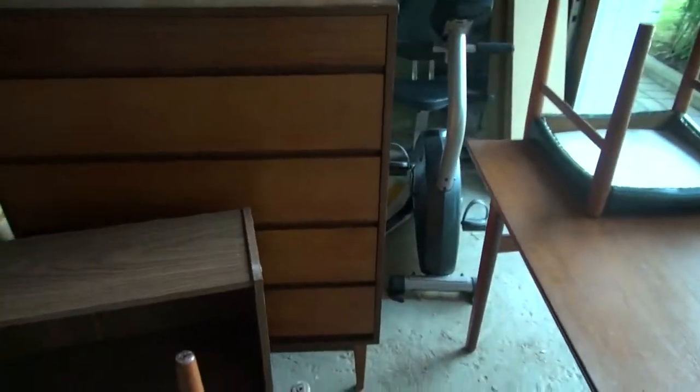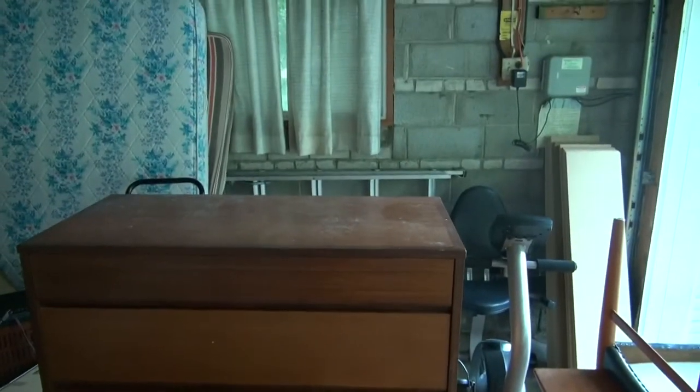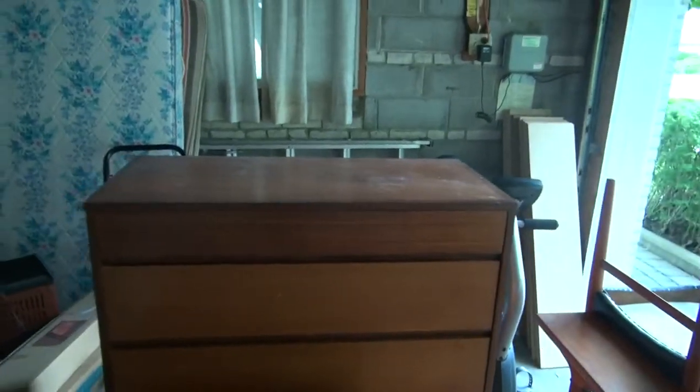We've got a matching teak high-boy five-drawer dresser that just needs to be refinished — it's almost new. We've got an antique green chair from the Victorian age, could be a hundred years old, with handy wheels on the front so you can roll it. There's also a nice high stool here from an architect.